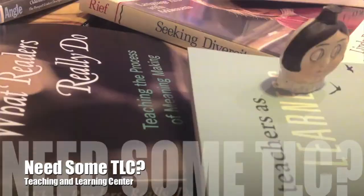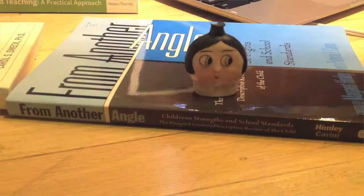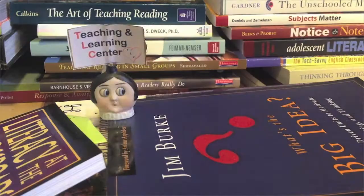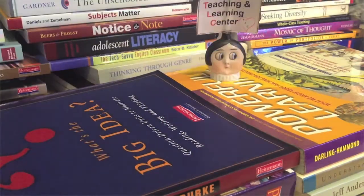Have you ever felt overwhelmed because there's so much you'd like to learn and you're not even sure where to begin? Well, TLC, the Teaching and Learning Center, is here for you.